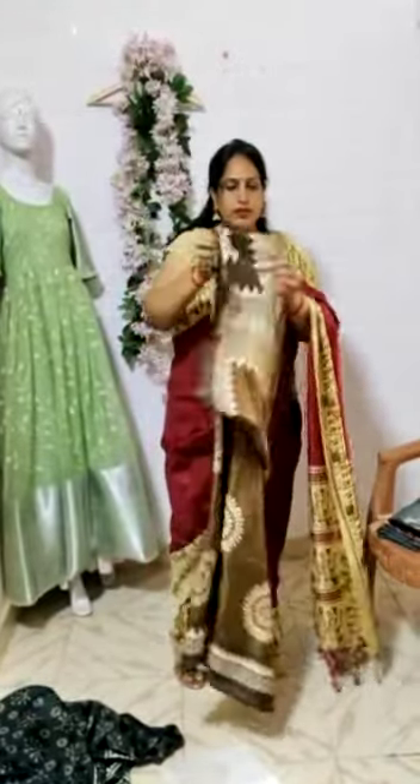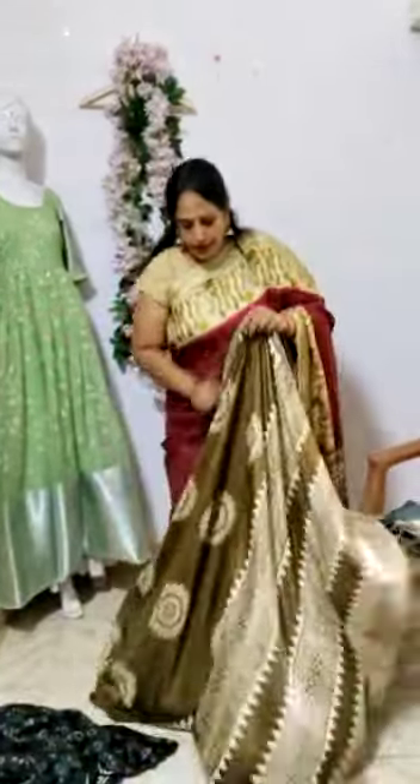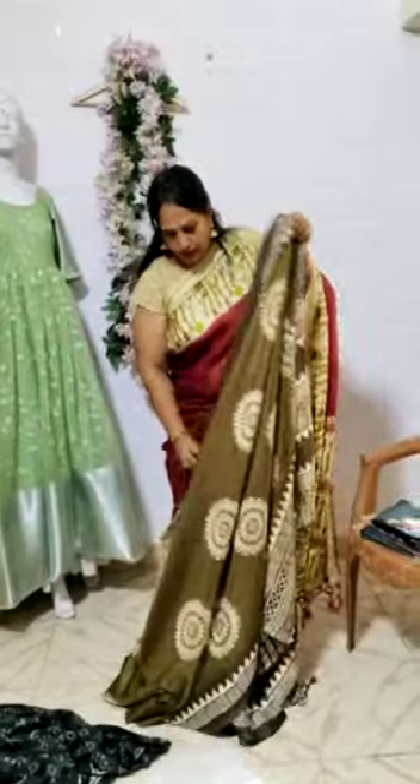And this is the color — all colors are also nice. Color combinations also are nice. So this is the blouse piece. This is the pallu. This is the pallu, and this is the look of the saree.